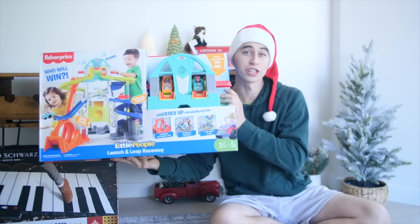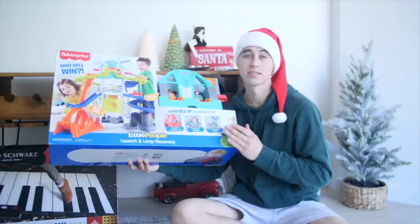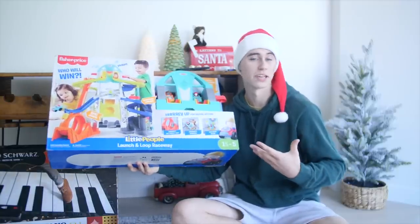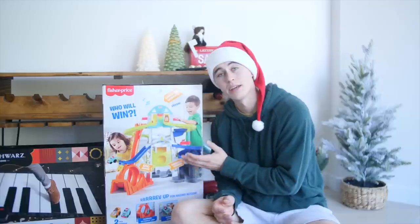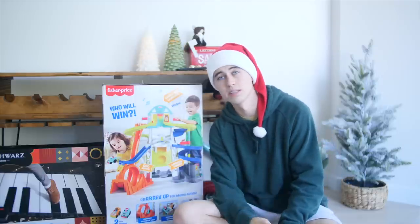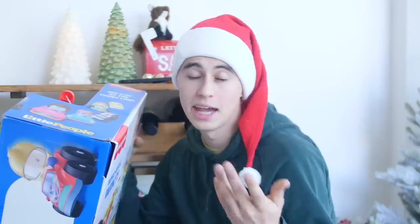Up next we have the Fisher-Price Launch and Loop Raceway. This thing is great for all ages and all stages. If you have two kids, this is definitely something I would think about because it's competitive — you can race and play together. Chasing, crashing, racing — this thing has the legendary Hot Wheels loop. It's an extremely intricate track with a lot of jumps and daredevil-type stuff, so if you know someone that's into racing cars or Hot Wheels, this is definitely the gift for them. And it comes with two cars.